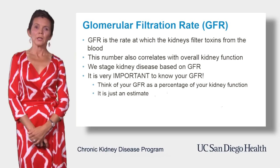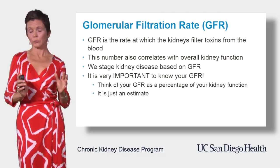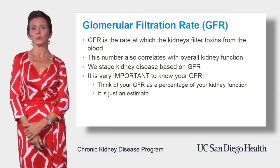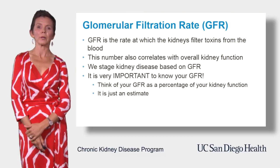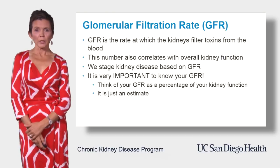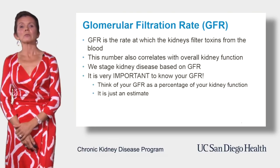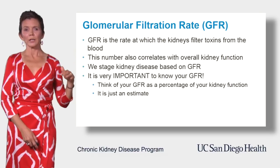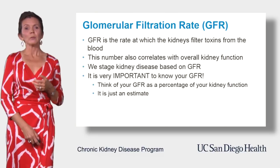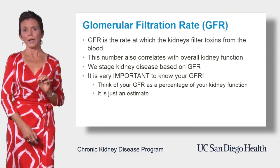For example, a GFR of 40 means that your overall kidney function — for both kidneys — is about 40% of normal. Please remember, it is just an estimate and not a true measure of your kidney function. Also, you need to realize that GFR fluctuates from day to day, just like your blood pressure or the stock market does. So we look at the trend and not necessarily every individual value.